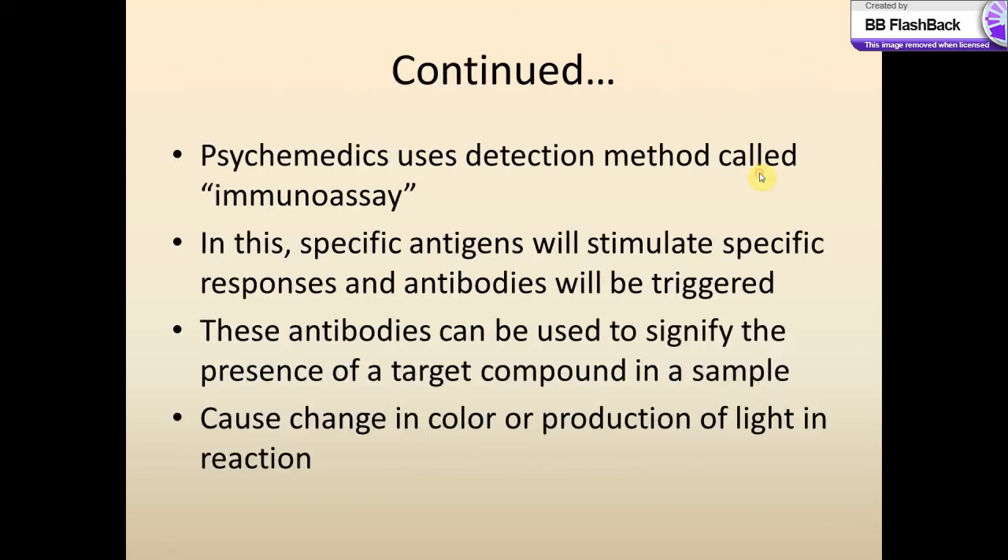There are many different types of hair testing methods. Psychic Medics uses the detection method called immunoassay. Immunoassay is a chemical test that measures the presence or concentration of a substance in a solution that contains a complex mixture of substances. Immunoassays are based on the fact that specific antigens will stimulate specific immune responses, and that the proteins produced by the immune response — called antibodies — can be used to signify the presence of a target compound in a sample.